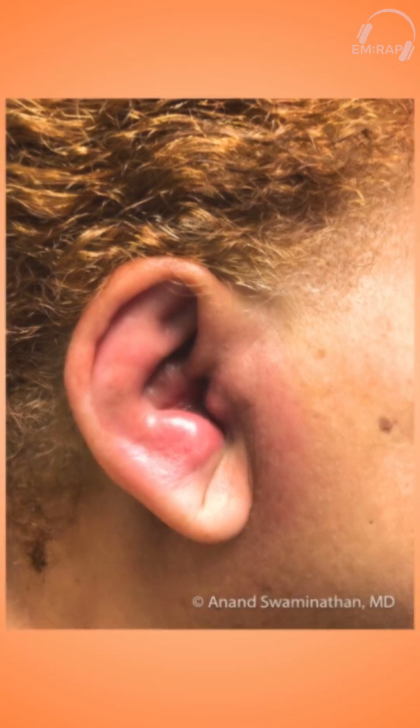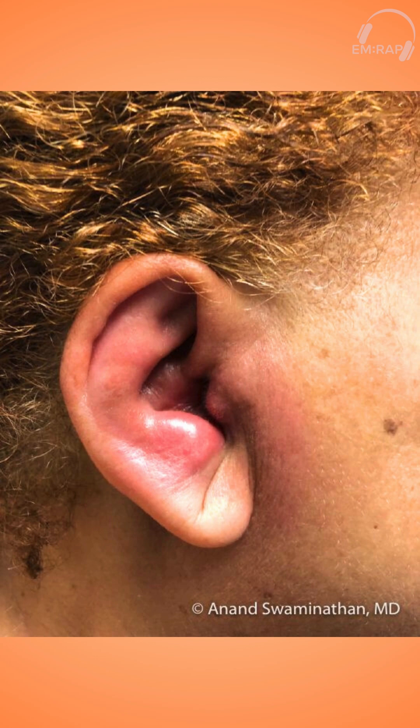For today's Daily Dose, we're going to have an image of the day. So as you see here, this is a young female and she's coming in with ear pain.